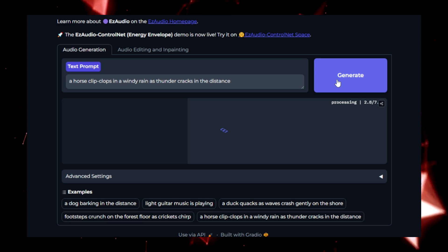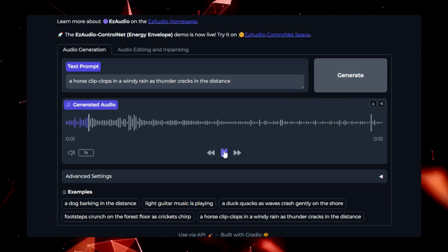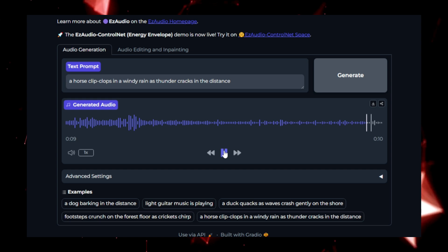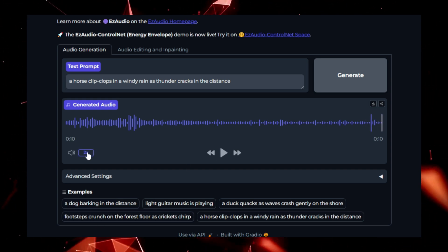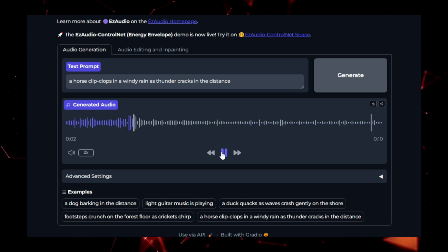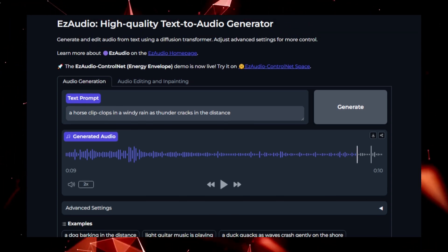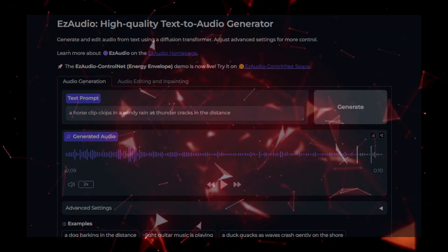IzAudio can quickly generate audio content at scale, making it perfect for creators looking to automate parts of their content creation process. Additionally, it's a fantastic tool for making digital content more accessible to visually impaired users, or for providing multilingual audio to reach a broader audience. IzAudio offers a seamless way to transform text into vibrant, human-like speech, making it a valuable tool for content creators, educators, and anyone working with audio content, whether for personal projects or large-scale media production.